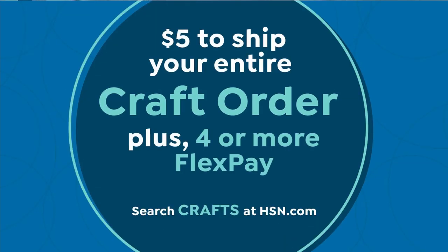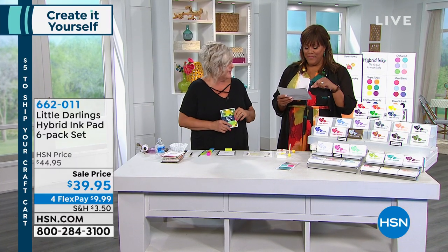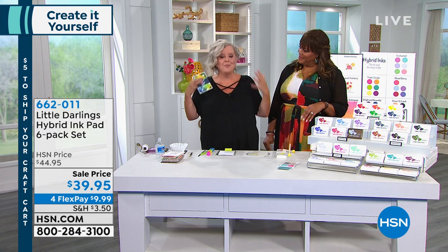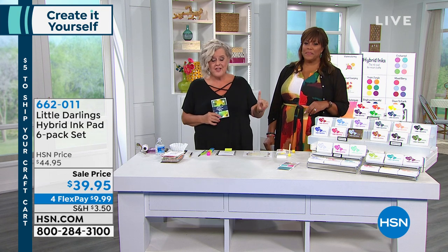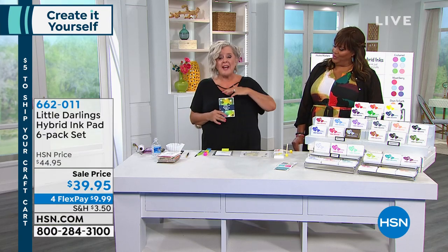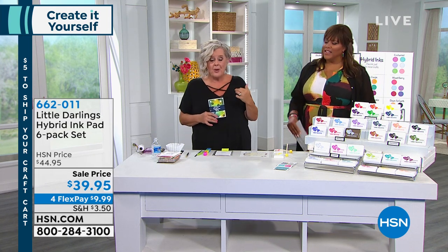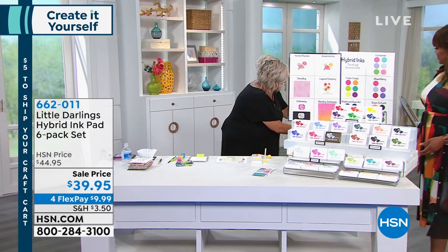Now we're doing the Little Darlings hybrid ink pad six-pack set. If you're tired of using different inks for different projects, this is the solution. These are groundbreaking inks — they go on fabric and all surfaces. You can emboss with them, use alcohol inks, use watercolors — everything is taken care of in one ink. No longer do you have to run to the craft store to finish a project because these inks do it all. You get a choice of five color sets.